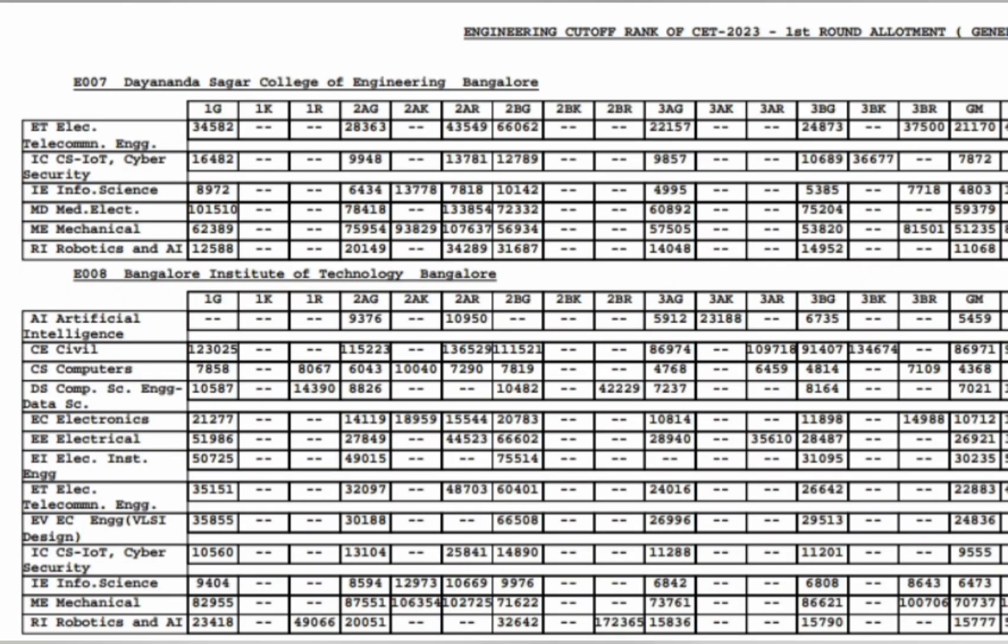More branches at Anansagar College: Information Science Engineering up to 4800, Electronics and Telecommunication around 21000, Cyber Security IoT around 4800, Robotics up to 11000, and Mechanical up to 51000 in Round 1 itself.